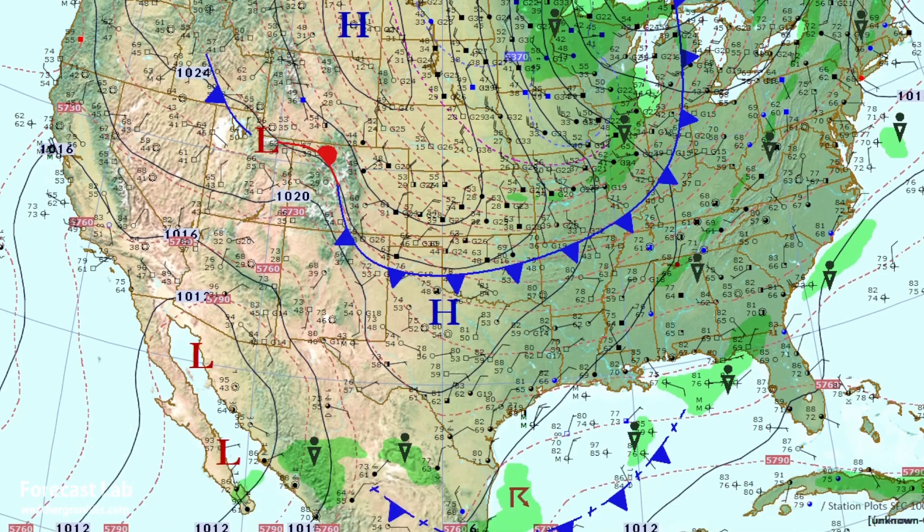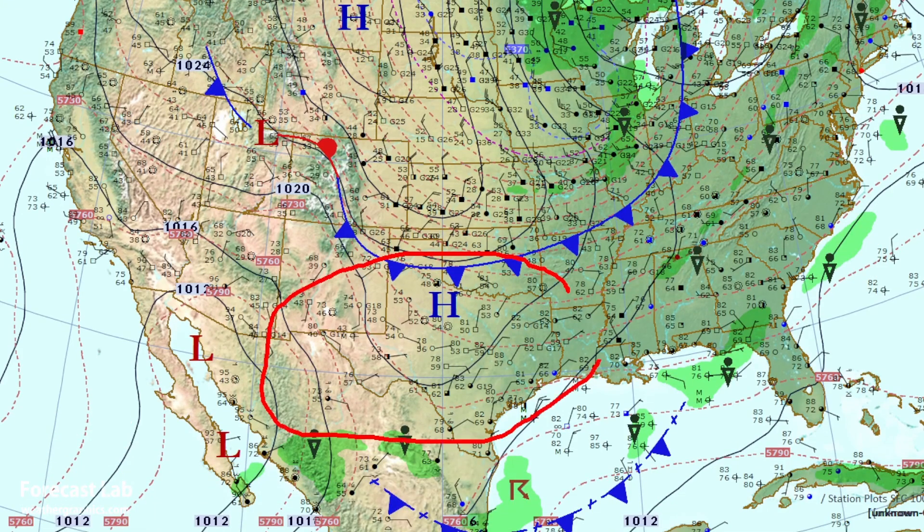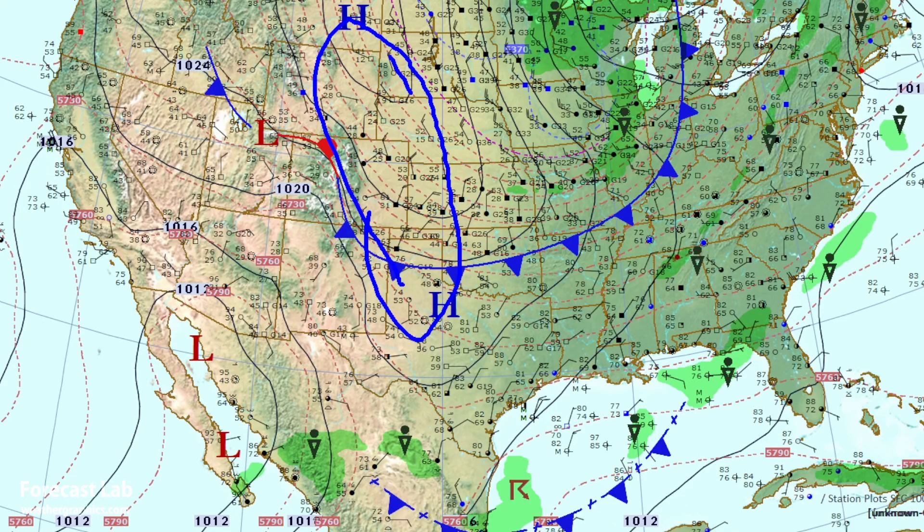Because of that Pacific origin, we're not going to find the dry line in Texas. This is all anti-cyclonic flow, not the typical cyclonic lee-side troughing we see in dry line situations.